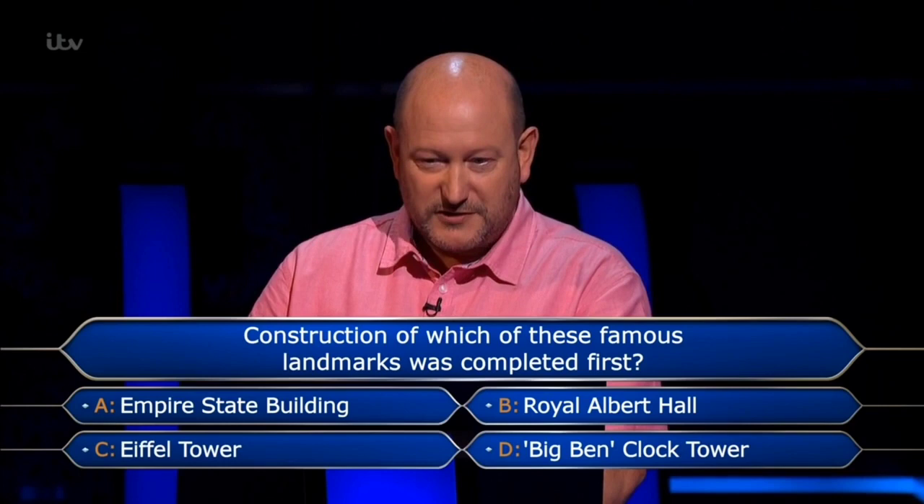Big Ben presumably — and the rebuilding of the Palace of Westminster after 1834. Royal Albert Hall, of course, its name is after Prince Albert who died in 1861. I think the clock tower was built at the time of the rebuilding of the Palace of Westminster after the catastrophic fire. So I'm going to go D — final answer.